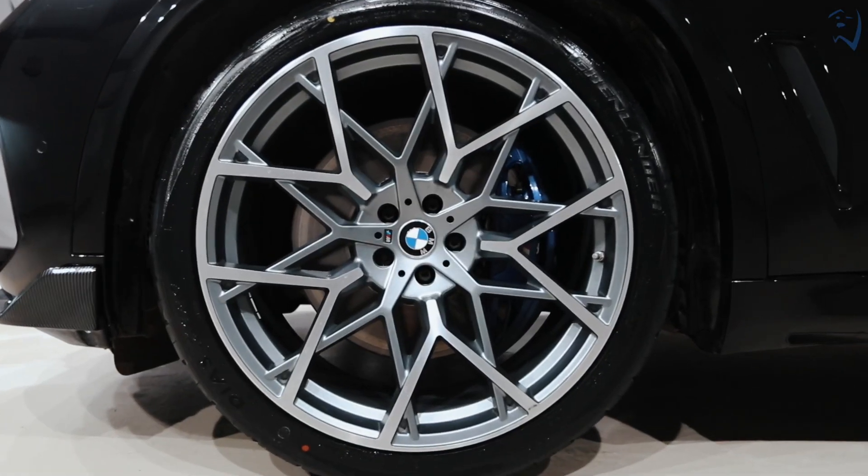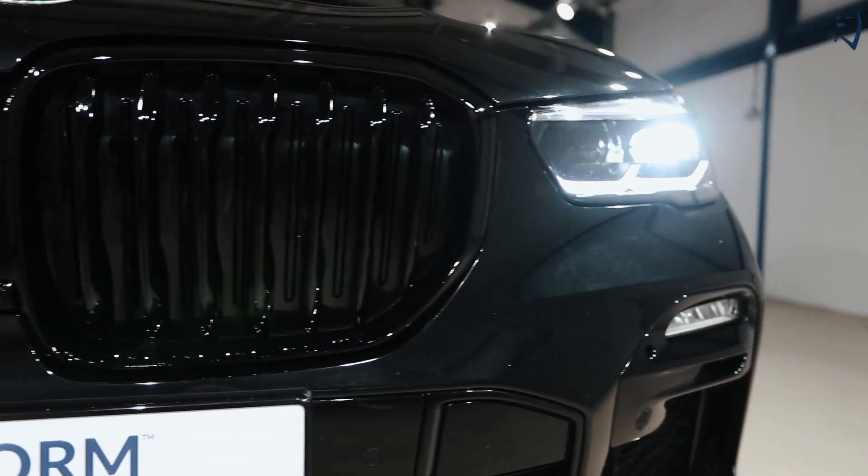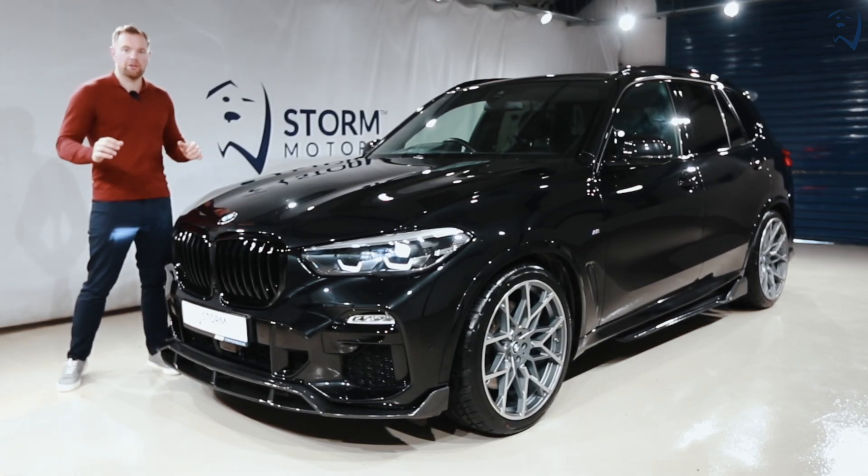It's got 22 inch upgrade brand new alloy wheels, brand new tires. We've fully blacked out the kidney grille again and of course it's got the laser light technology. Let's go around the back and have a look at that.